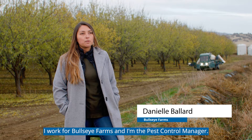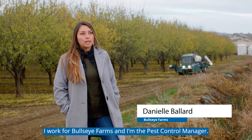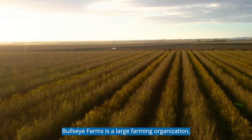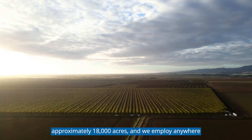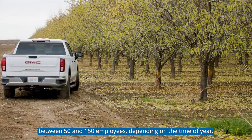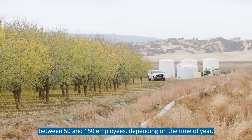My name is Danielle Ballard. I work for Bullseye Farms and I'm the pest control manager. Bullseye Farms is a large farming organization, approximately 18,000 acres, and we employ anywhere between 50 and 150 employees depending on the time of year.